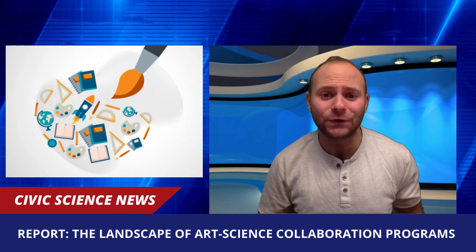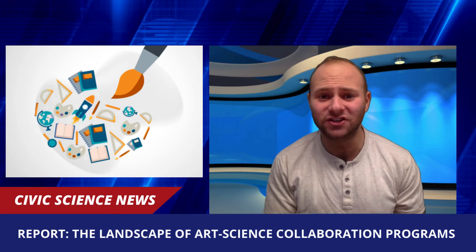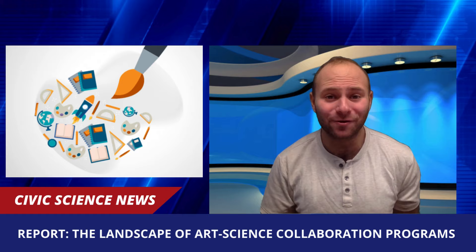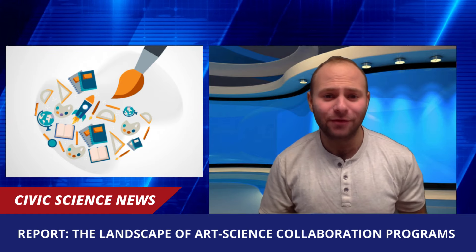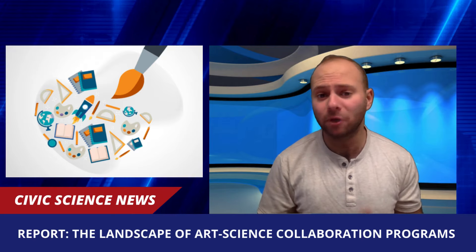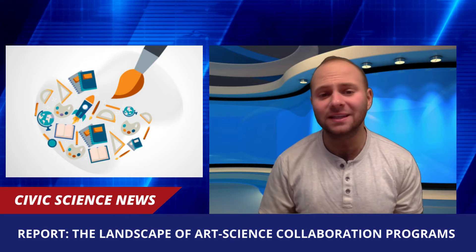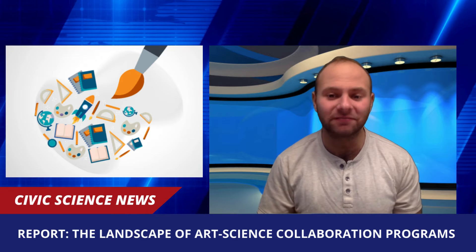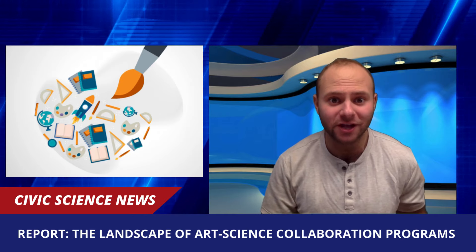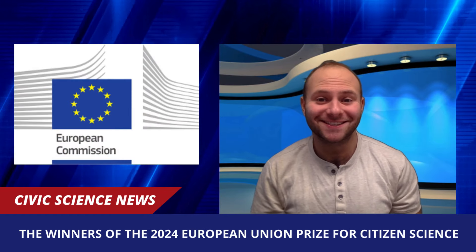They also can raise dialogue about science, facilitating conversations between scientists and stakeholders of differing values. The report recommends designing for cultures of power sharing, more emotional, aesthetic, and ethical dialogues, and to have more holistic evaluation measures and flexible grants from funders. You can find the full report at the link in the description below.